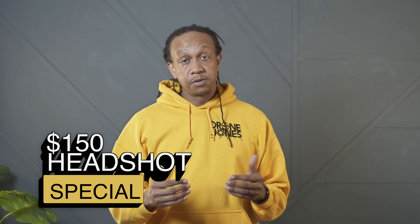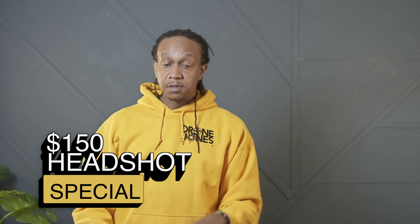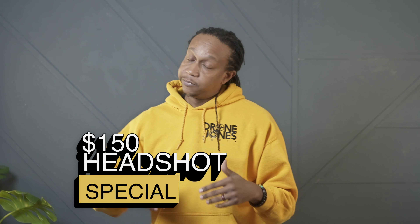We added a nice accent wall to the studio. Can't wait for you guys to come and rent it and shoot your own stuff on it. But we're so excited to shoot in front of it that we're going to run a special promotion — $150 will get you three retouched images in a 30-minute time slot. You can do as many outfit changes as you want.